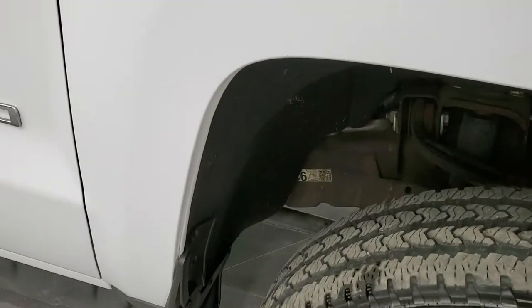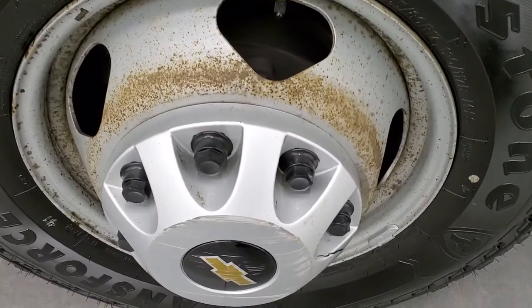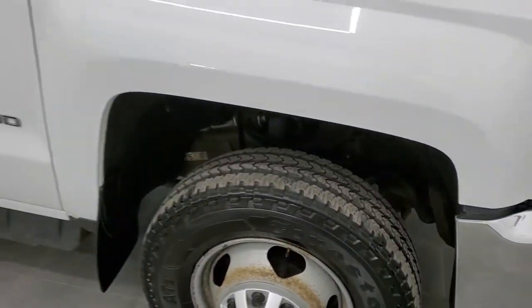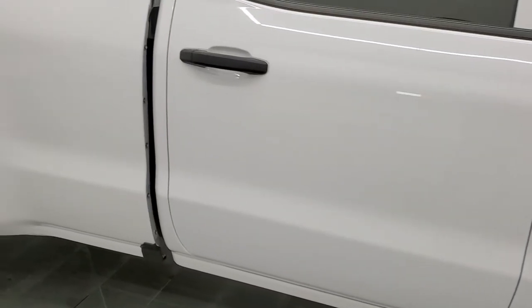Passenger side front fender has no scuffs, scrapes, dents, or dings. The passenger side rim is in about the same condition as the driver side. As you go down this side of the truck, take note of how clean the body is and how reflective and mirror-like that paint is.